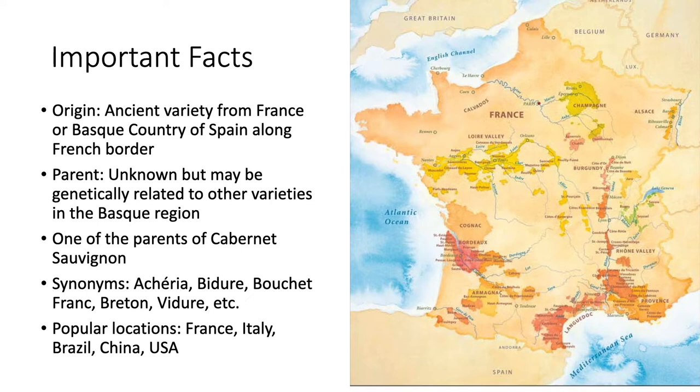The most popular locations are in France — in the Loire Valley and the more northern regions — as well as in the Bordeaux regions. But it's also grown in Italy, in Brazil, in China, and in the USA.